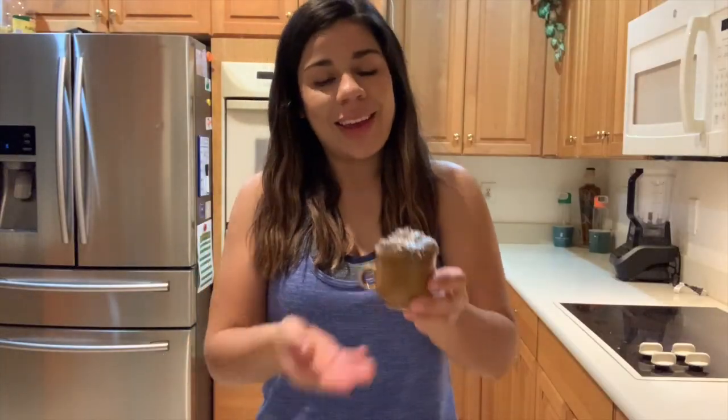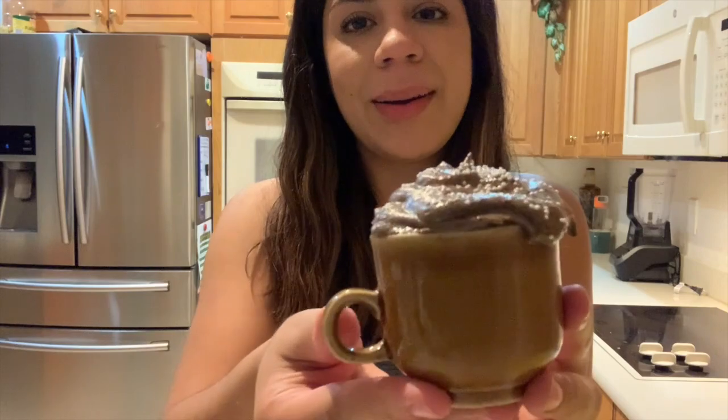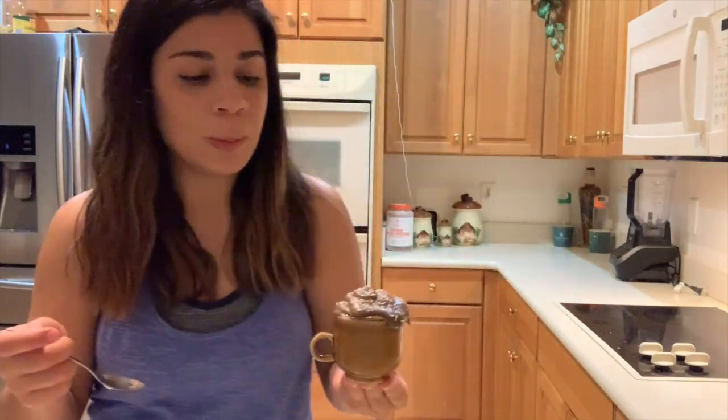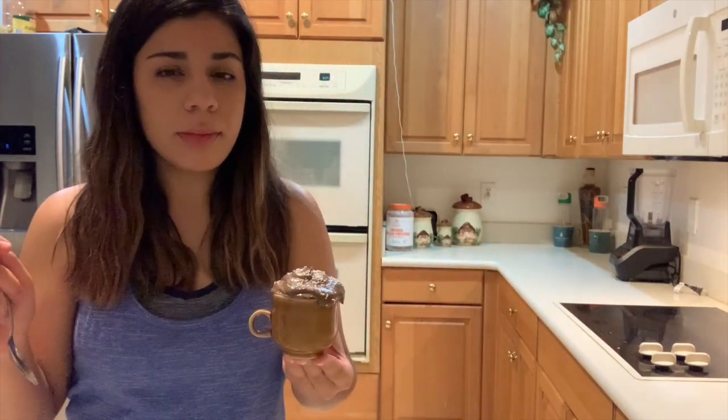And we're back. Here is the final outcome. I can't have much, so please remember that. Wow.